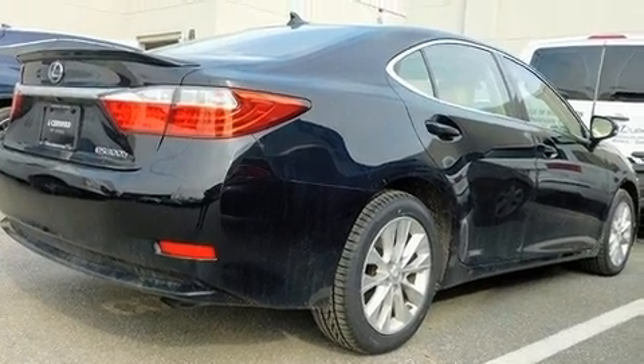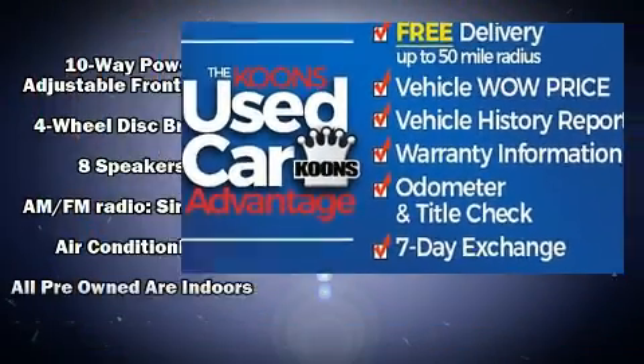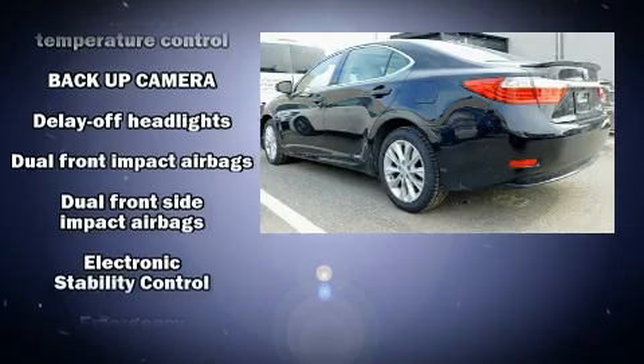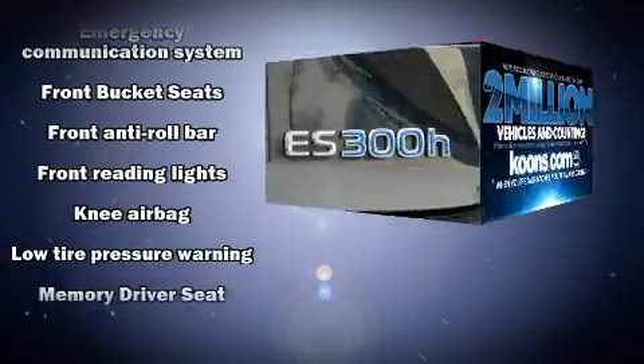Lexus ensures the safety and security of its passengers with equipment such as dual front impact airbags with occupant sensing airbag, front and rear side impact airbags, anti-whiplash front head restraint, a panic alarm, and four-wheel disc brakes with ABS.